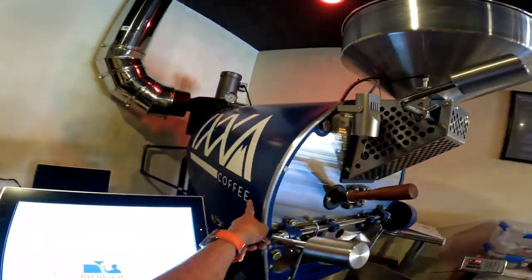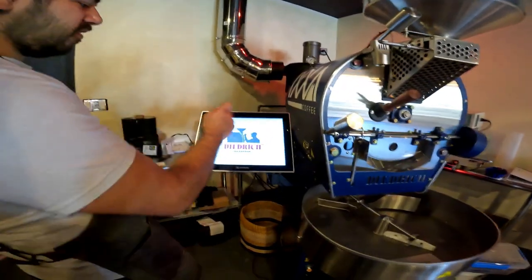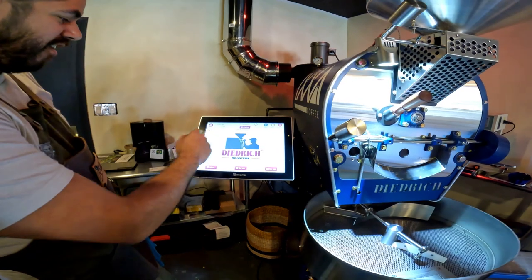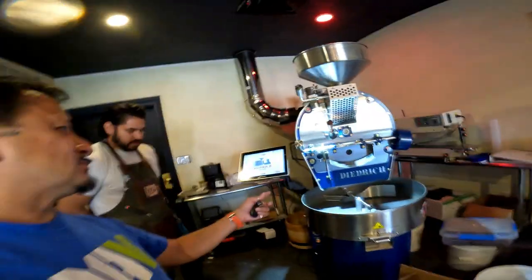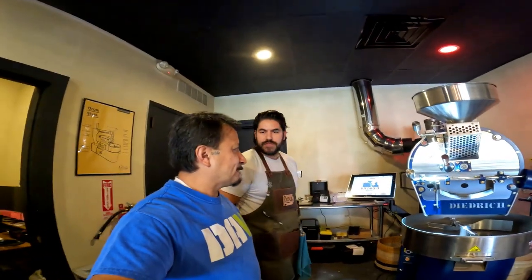The roaster has the logo right on the side — oh my god, it opens up! So when you do want to roast, it's very easy to do. And about how many pounds would you roast at a time? Typically 15 pounds, but you can roast up to 25.